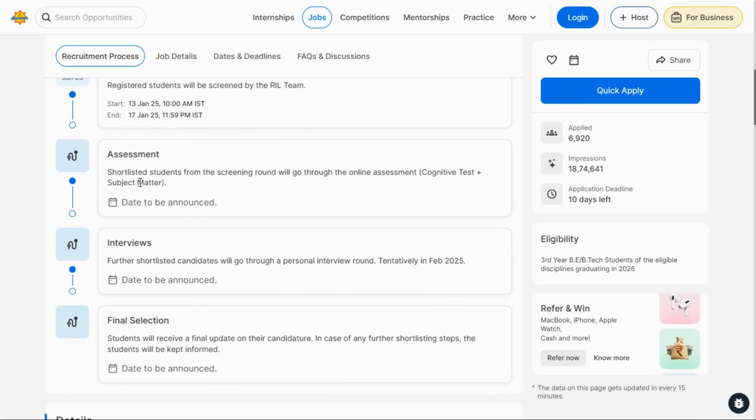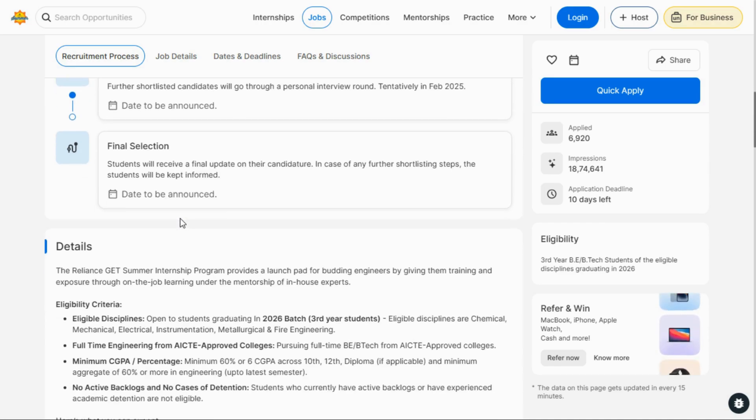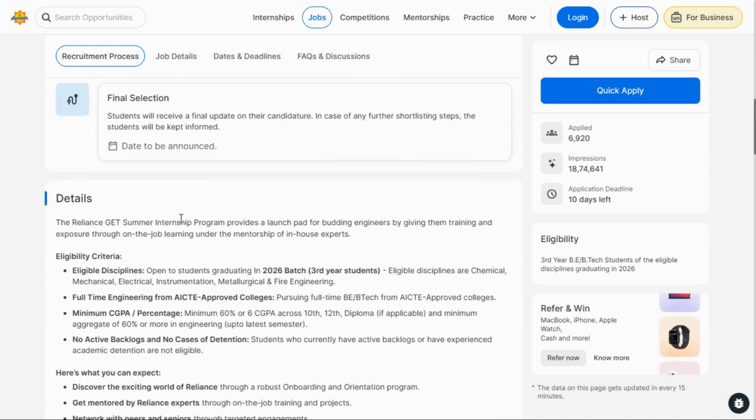Now go through the eligibility criteria. This internship is basically for third-year students who will be in the passing year 2026 batch. In terms of domain, if you are a BE or BTech student, you are eligible. It is only for BE and BTech students. The eligible disciplines mentioned are Chemical, Mechanical, Electrical, and Fire Engineering.